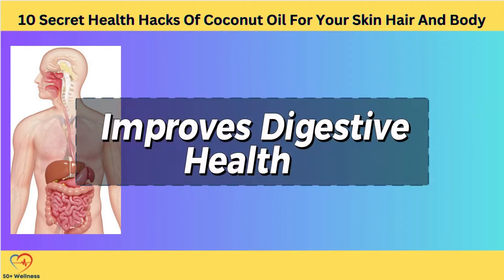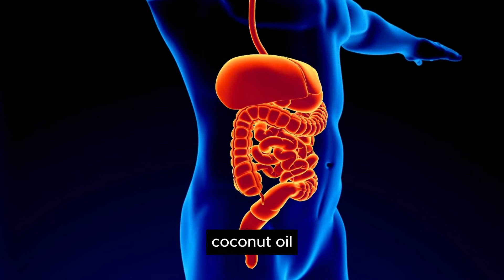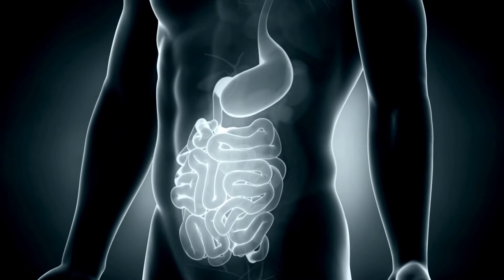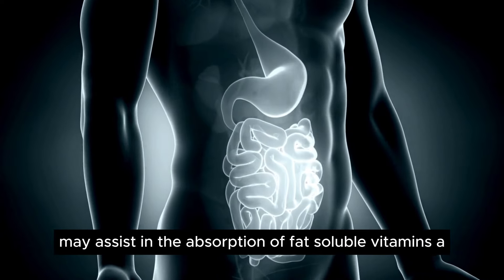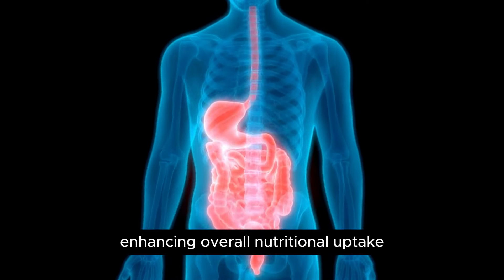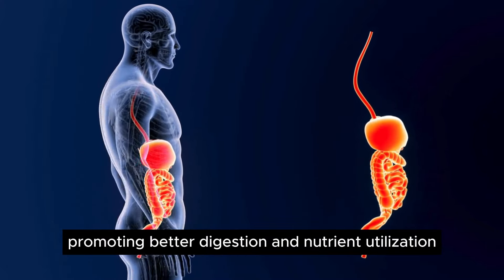Improves Digestive Health. Digestive health plays a crucial role in overall well-being, and coconut oil can offer several benefits for digestive function. Lauric acid, a prominent component of coconut oil, exhibits antibacterial and antifungal properties that can help regulate the gut microbiome by reducing the overgrowth of harmful pathogens. By controlling these harmful bacteria and yeast, coconut oil contributes to a healthy balance of gut flora, supporting optimal digestion and nutrient absorption. Additionally, the consumption of coconut oil may assist in the absorption of fat-soluble vitamins A, D, E, and K, and minerals, enhancing overall nutritional uptake. Including coconut oil in your meals can help ensure you're getting the most out of your food, promoting better digestion and nutrient utilization.